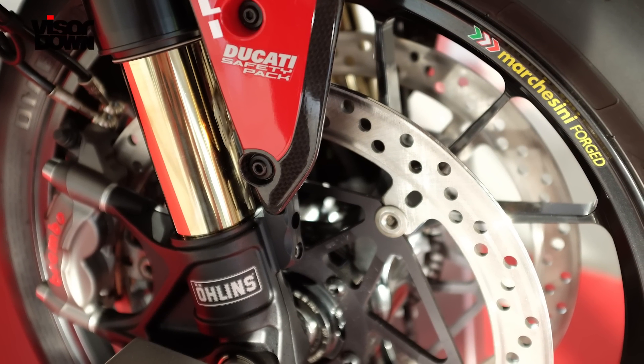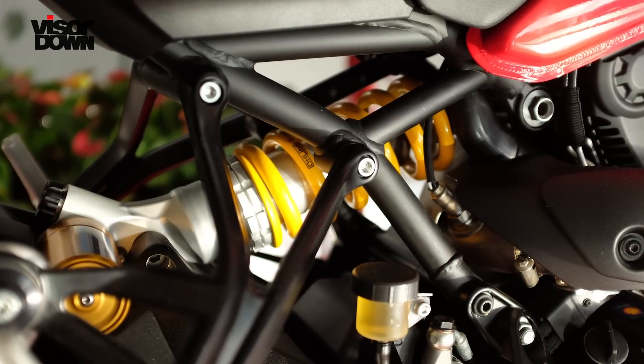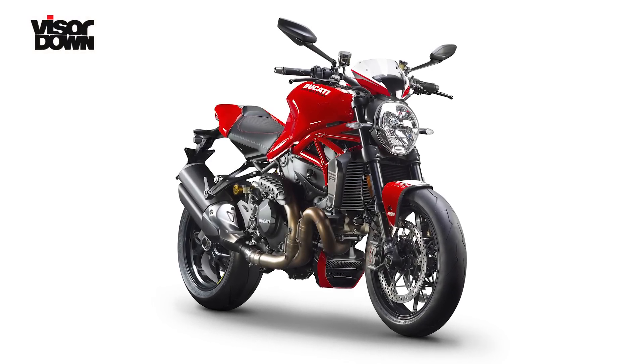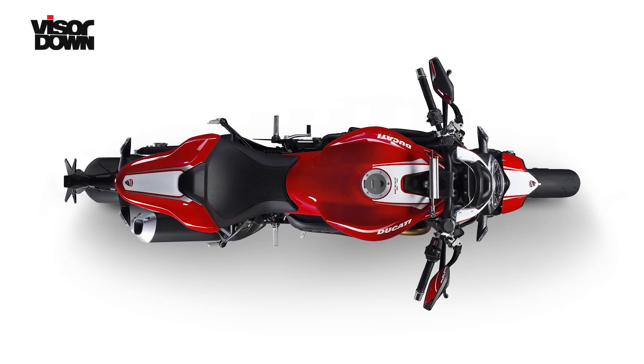The suspension is similar to the S — fully adjustable Ohlins front and rear — but the forks and shock are slightly longer so the seat sits 20mm higher at 830mm, while the wheelbase is 2mm shorter. It's got the same electronics package as the S: three riding modes, ABS, traction control, and the same gorgeous and easy-to-use TFT display.